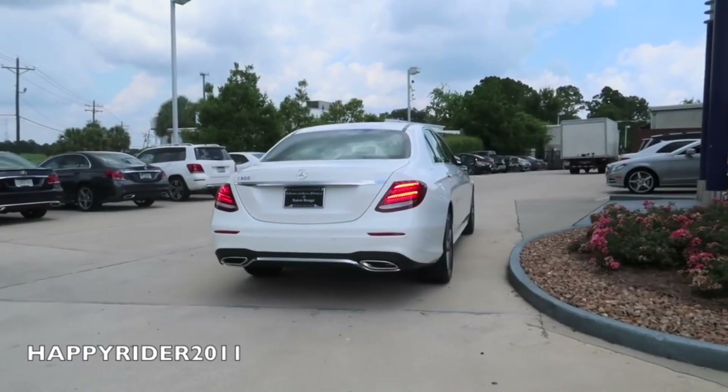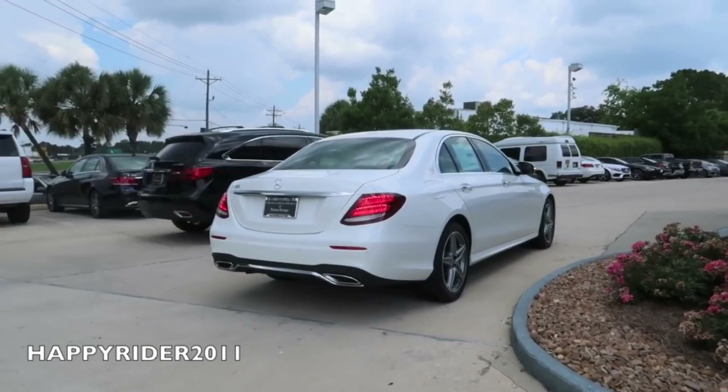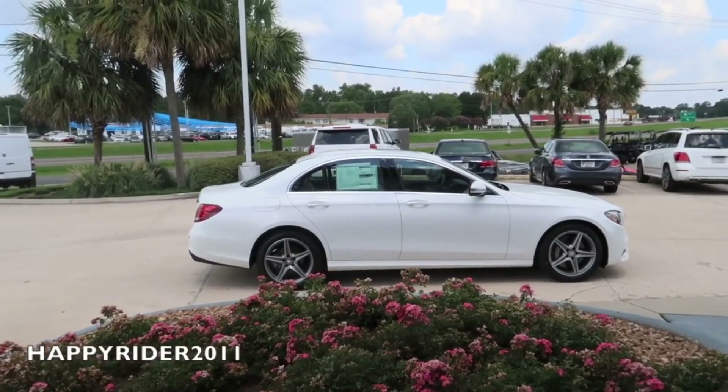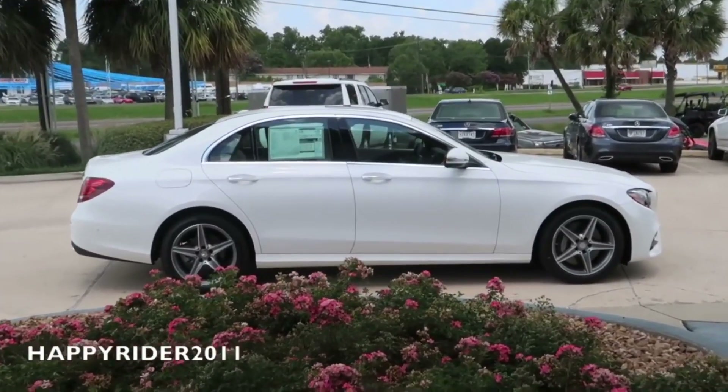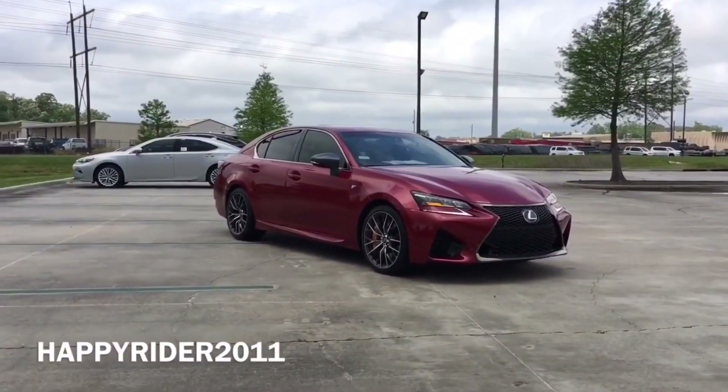Some key highlights of the new E-Class include the advanced assistance system, such as evasive steering assist, active lane-keeping assist, ambient interior lighting with 64 different colors, best-in-class 12.3-inch high-resolution display, and the 2.0-liter inline-4 turbo engine.